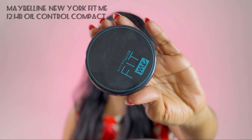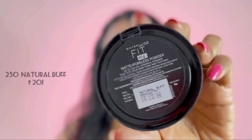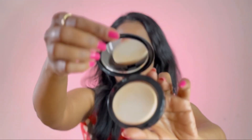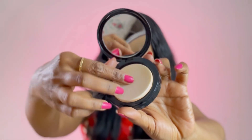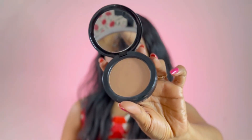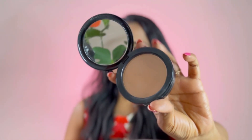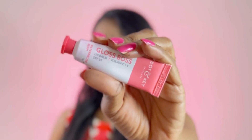Next up we'll set our face using the Maybelline Fit Me Compact Powder. This is a 12-hour oil control compact in the shade Natural Buff, which suits my skin tone very well. I love this compact because it gives a matte effect without making you look like you've applied powder. Used on top of the Fit Me Tint, it gives a very natural finish.